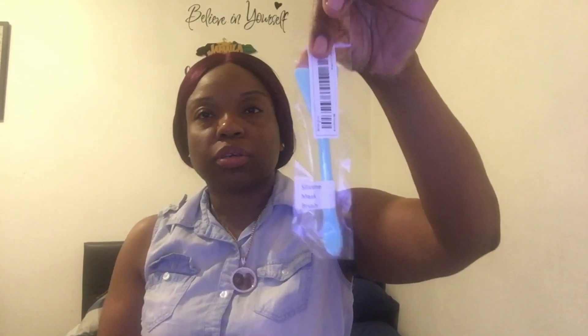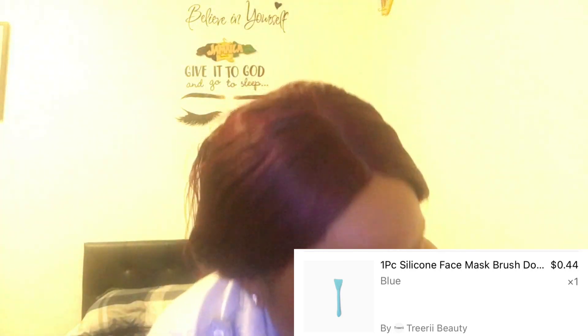This is a silicone mask brush, you know, when you want to put some mask on your face. I didn't have one, so I got one. I didn't open the box because I had to take something out, like a soap.